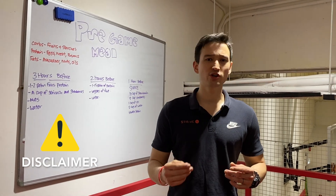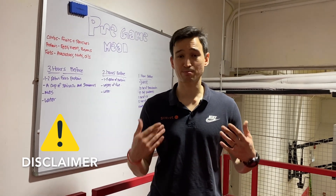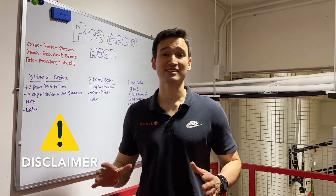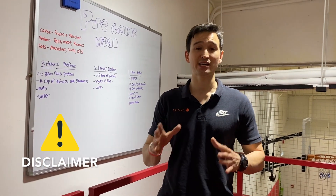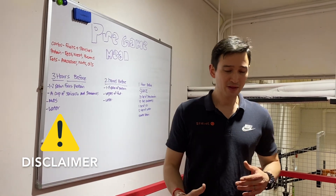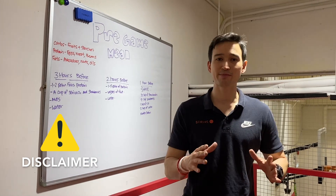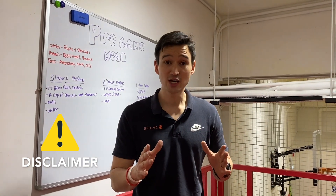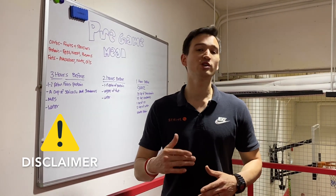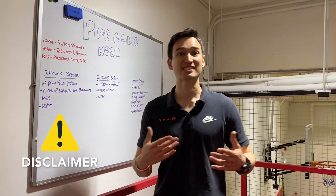Everybody is different and what you're really gonna have to do is experiment and see what works best for you. But for the most part, 90% of our athletes have seen great results with the current methodology and way of eating before a game or practice. Any experiments should definitely be done in the offseason just to see what your body likes and doesn't like, what it digests well and not, because we don't want to wait until in-season to discover that.